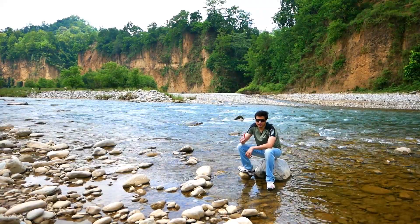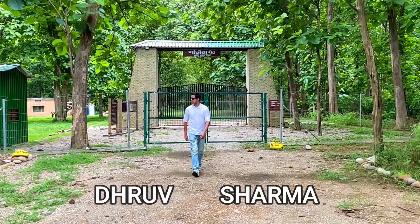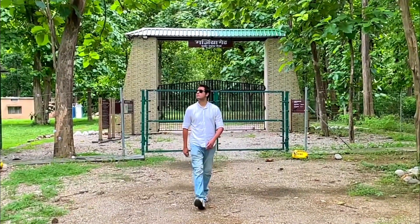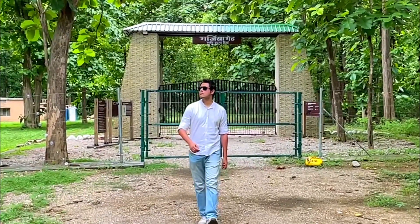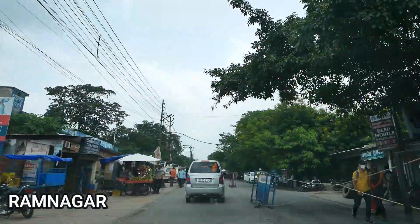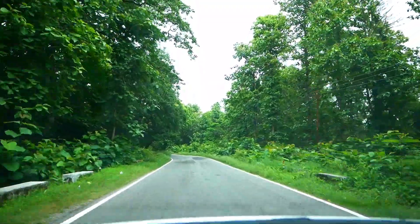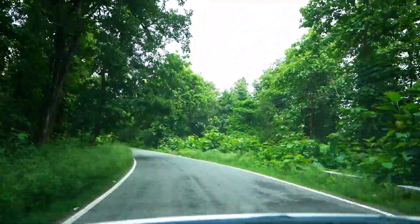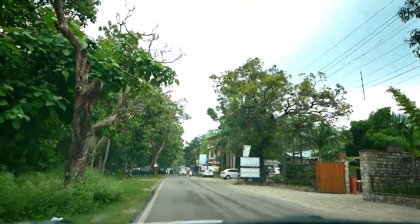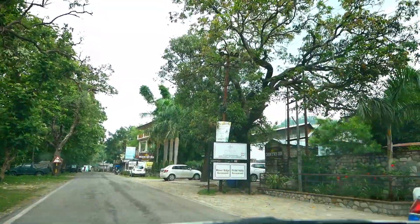So buckle up and let the adventure begin. We've reached Ramnagar. Ramnagar is a town in the Nainital district, located approximately 65 kilometers from Nainital. Ramnagar is the gateway to the Corbett National Park. The town is named after British Commissioner H. Ramsay, who established it in 1850 during British rule in India. During the British rule, tea gardens were developed in Ramnagar and nearby villages in Uttarakhand.